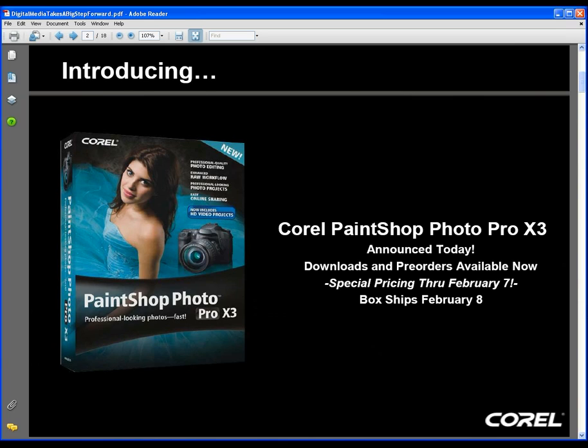We'll definitely be having more webinars like this in the coming year, showing you what PaintShop can do and how you can do it. Stay tuned to the end of this webinar and you're going to find out more about a special limited-time offer on the new version of PaintShop Photo Pro for webinar attendees. We'll email everyone the same information tomorrow if you have to drop early.